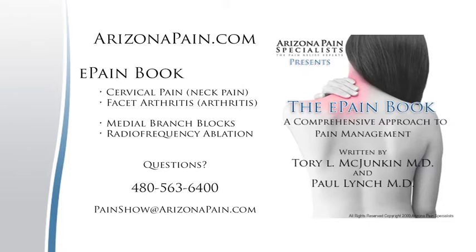For the viewers at home, I'd like to encourage you to read up more about the type of treatment that we did on Mary. Mary has had pain in her neck for over 20 years and we diagnosed her with cervical facet arthritis. If you want to learn more about this, you can go to our website at ArizonaPain.com and click on our e-pain book. Inside the book, look for the chapters on cervical pain, facet arthritis, and also the treatments — medial branch blocks and radiofrequency. Feel free to either call us at Arizona Pain Specialists or submit questions online.